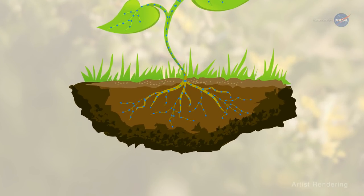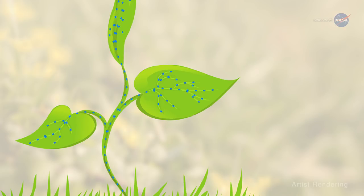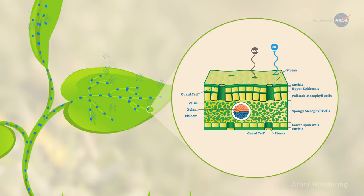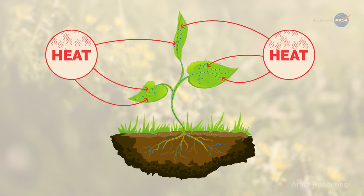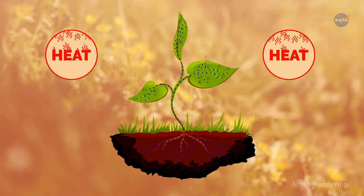Water and nutrients are taken up by plant roots from soil and delivered to the stem and leaves as part of photosynthesis. Some of the water drawn up through the roots exits the plants through pores, or stomata, in its leaves — hence the sweating. As this sweat evaporates, heat is removed from the air, providing a cooling effect. However, if there isn't enough water available or relative humidity gets too high, the stomata close.